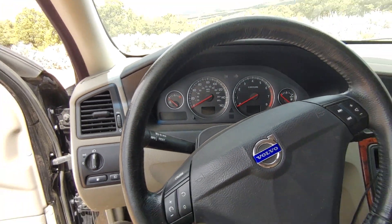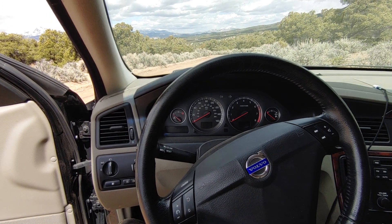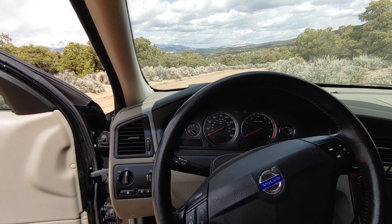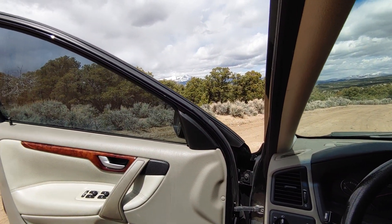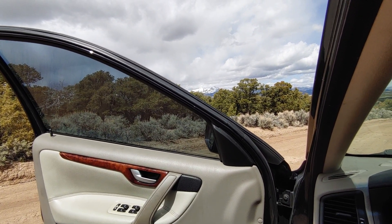I'm going to see if I can make a video here. It's a wide-angle lens. It is absolutely breathtaking out here. That's Mount Blanca. The Spanish Peak is behind it, I believe — a 14,000-foot mountain. This is a wide-angle shot.